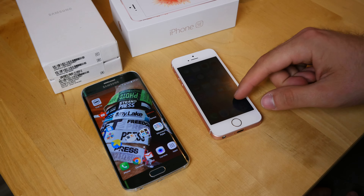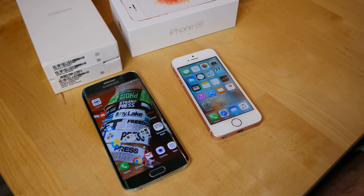Welcome everybody. We have on the left side the Samsung Galaxy S6 Edge and on the right side the Apple iPhone SE. Why am I comparing a one-year-old phone with the latest iPhone that has the latest hardware by Apple?